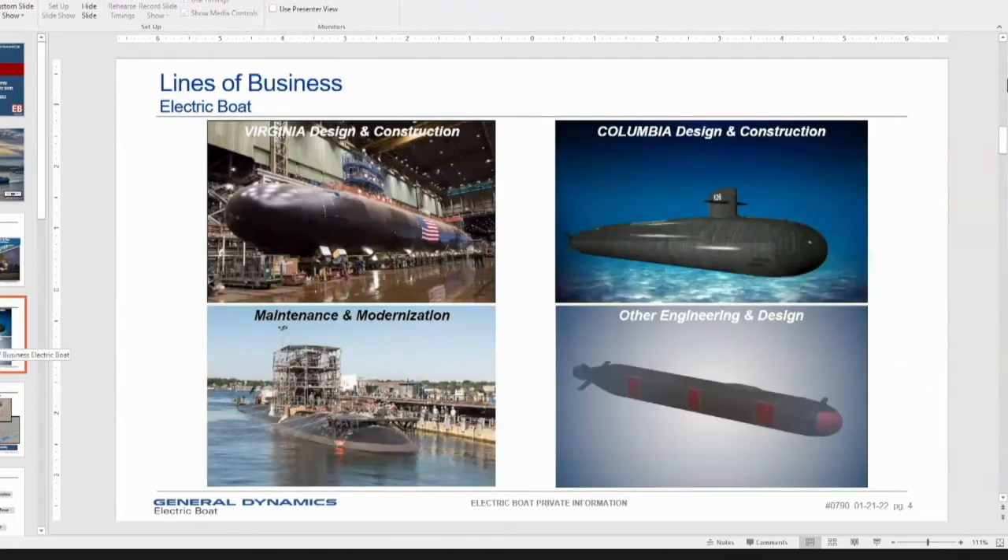We have four lines of business. First — our bread and butter — is Virginia class design and construction. We've been building Virginia class submarines since 1997. We're about to deliver the next one, USS Oregon, in the next couple of weeks, and then Newport News will deliver USS Montana. We've got about 11 or 12 submarines between Quonset Point and Groton, and additional submarines in final assembly and test at Newport News.